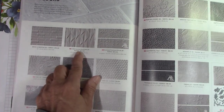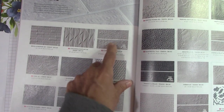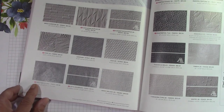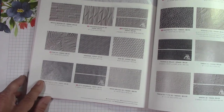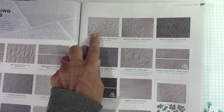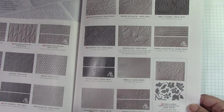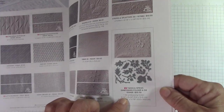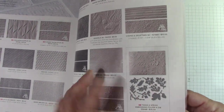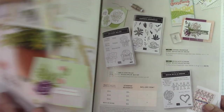New embossing folder: Cascading Ruffles — reminds me of drapes. Elegant Eucalyptus — I love this; it goes in the mini. There's a fern — that's nice. Into the Clouds. Let's Celebrate. Painted Poppies embossing folder — I'm glad they came out with that. Quadrifoil Tile. Twigs and Sprigs 3D embossing folder — I'm not sure what it does; it looked like it cut out and embossed. We'll have to check that out.